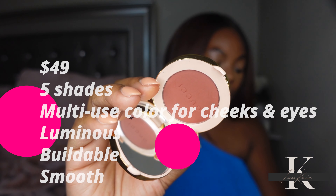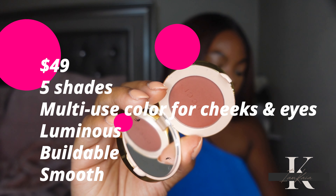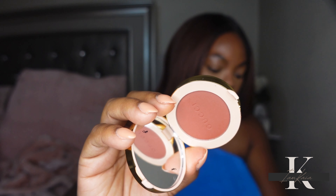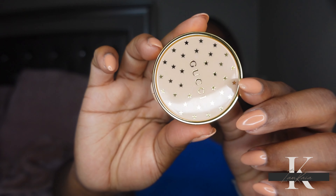I only picked up one shade of blush. I'm gonna try to make this video short and straight to the point — I'm not gonna talk to y'all for 10 minutes about a blush. This blush retails for $49 and is available in five shades. Gucci's first powder blush provides a smooth, playful multi-use color for the cheeks and eyes. The coverage is buildable and provides a long-lasting luminous matte color, whether you're looking for a lightly flushed look or a daring flush look.